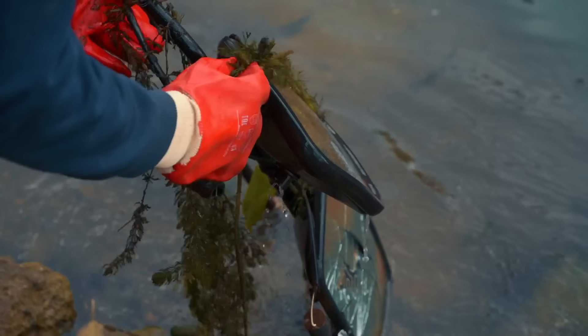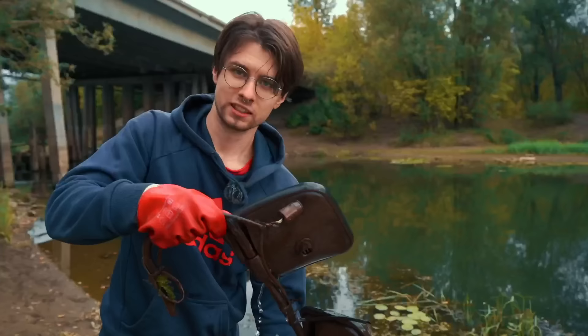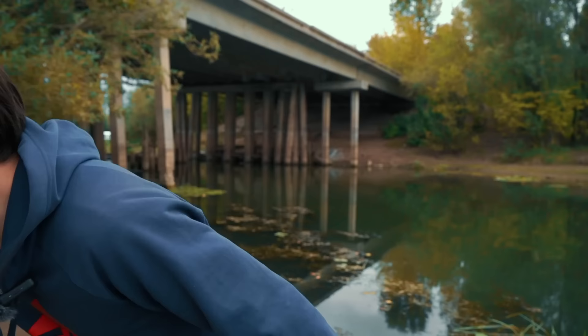That's definitely from the school bus — those are side mirrors used on large vehicles like school buses. Now I am sure that this story is true, so let's move forward and find something else.